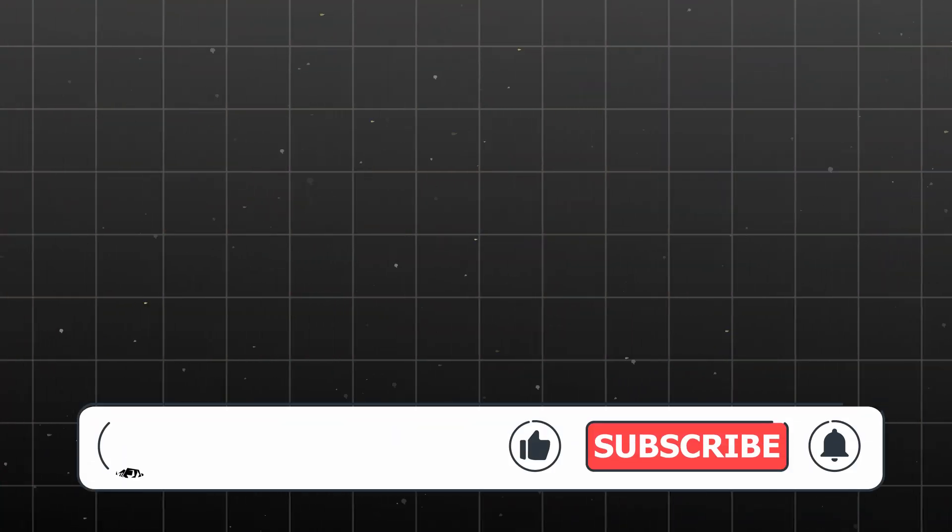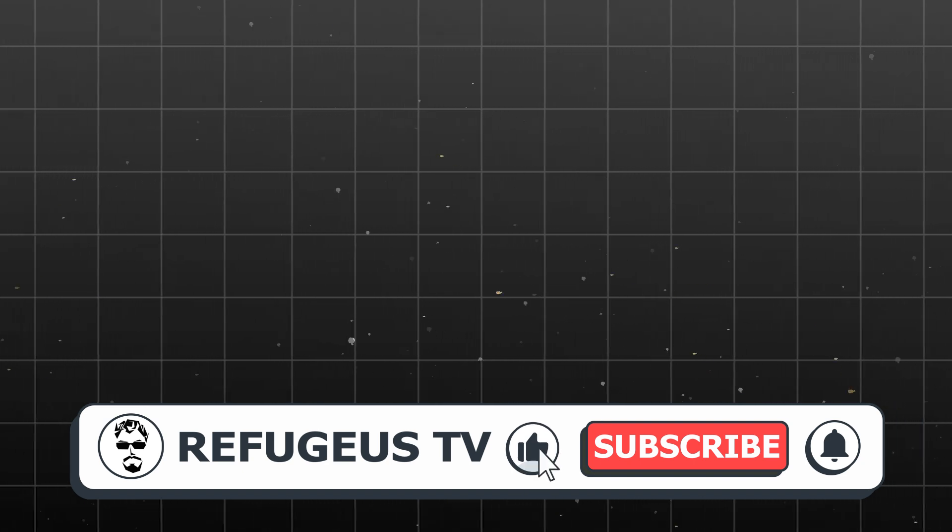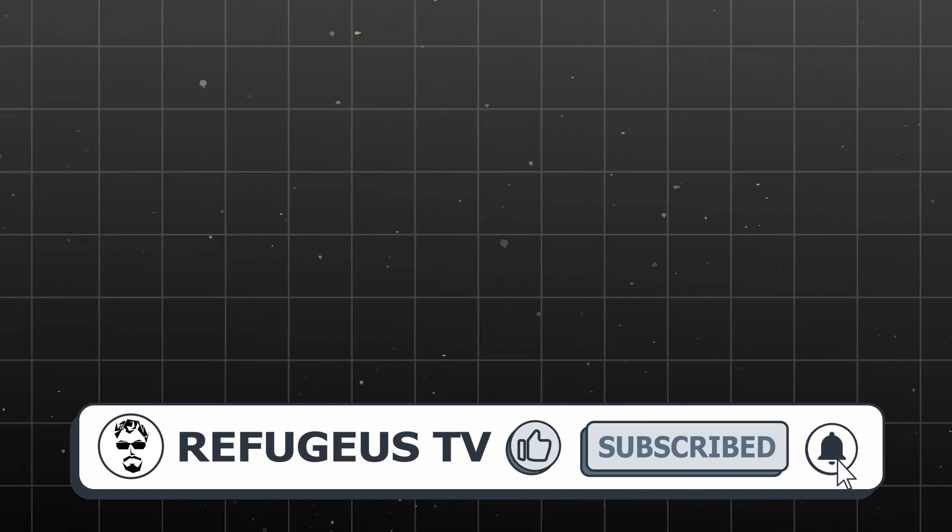Join our community by subscribing and turning on notifications. That way, you'll always be the first to uncover our newest discoveries. Thanks for watching, and I'll see you in the next adventure.